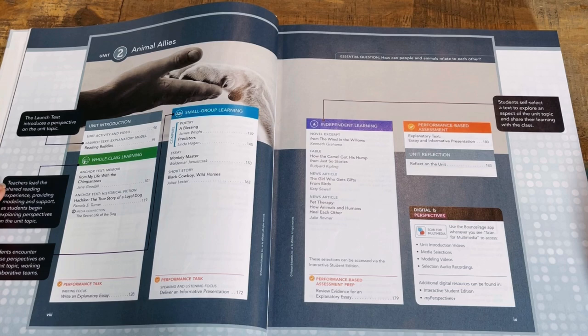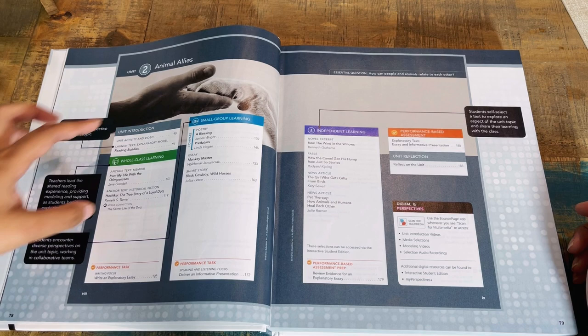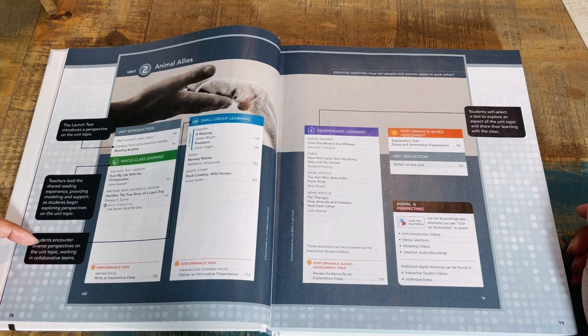Unit two is Animal Allies — my daughter is really excited about getting to that unit. Each unit's focus is an engaging topic related to an essential question. For unit two, that essential question frames all unit studies and discussions, and all unit activities are backward designed to the performance-based assessment.